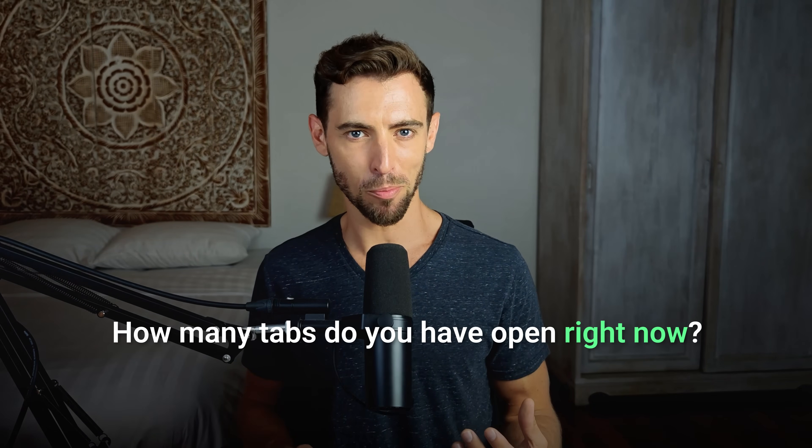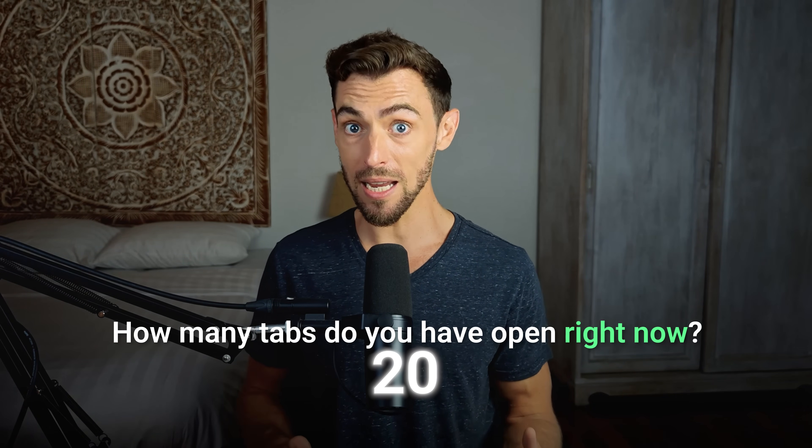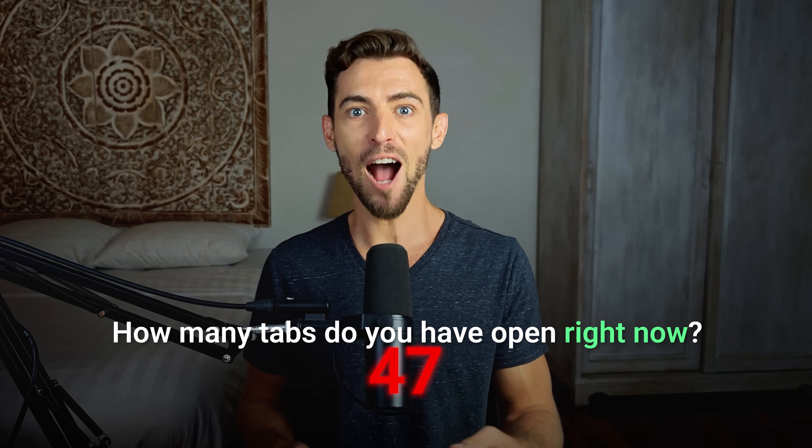Be honest. How many tabs do you have open right now? 10? 20? Is it 47? How much time do you waste switching between Google, ChatGPT, and articles you'll never finish reading?